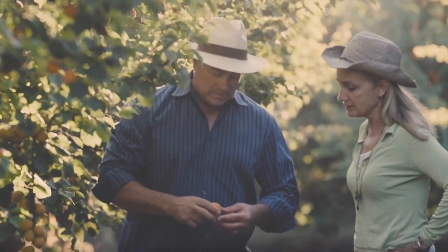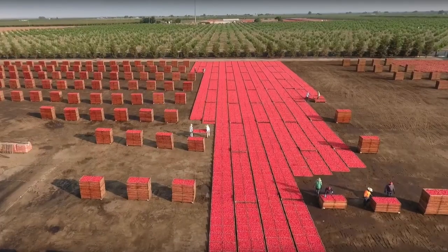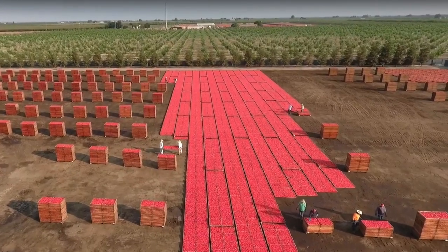We've been around since 1927 as far as our business goes, but the process of sun drying is something that's ancient.